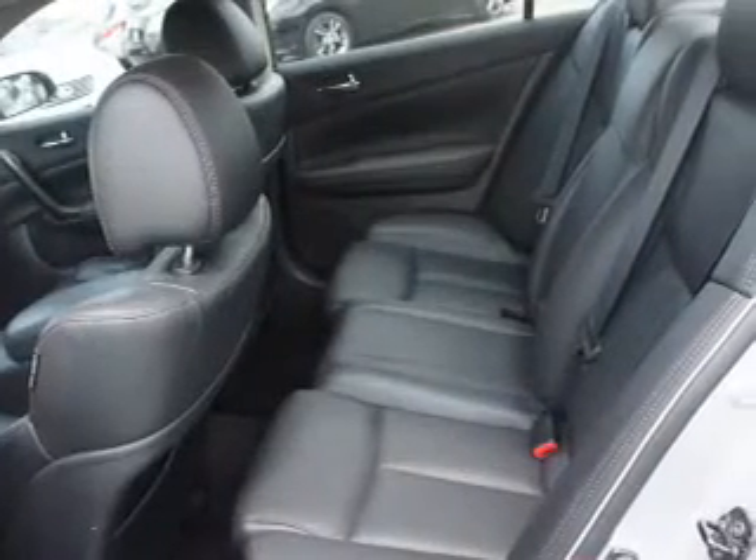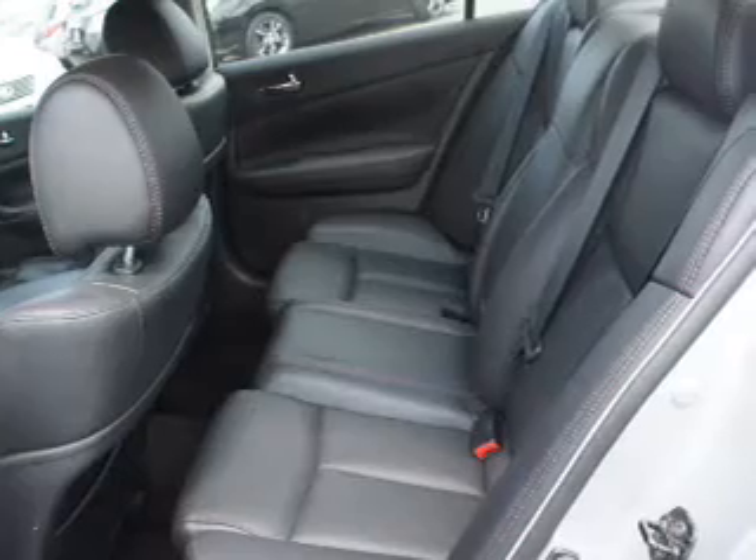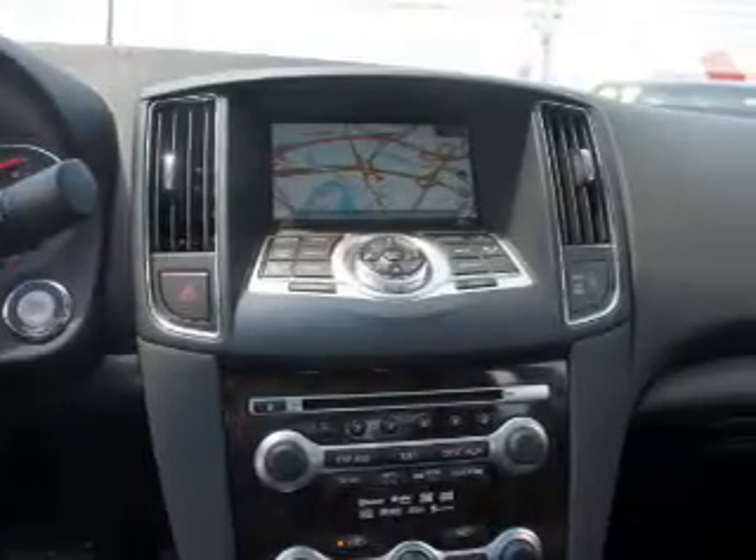Power door locks, power windows, cruise control, Bluetooth wireless, an AM-FM stereo with multi-disc CD player, power mirrors, and an alarm system.